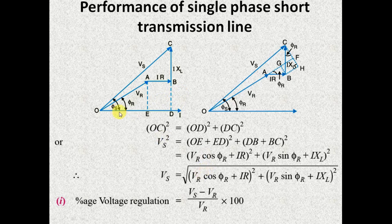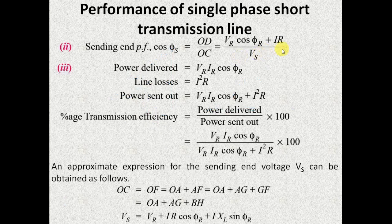Next you have to determine the sending end power factor. The sending end power factor is the cosine of the angle between VS and I, that is cos phi_S. It can be easily determined by the ratio OD/OC. OD can be written as the sum of OE and ED, that is (VR cos phi_R + IR) divided by VS gives you the value of sending end power factor.